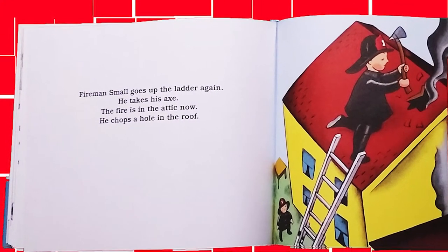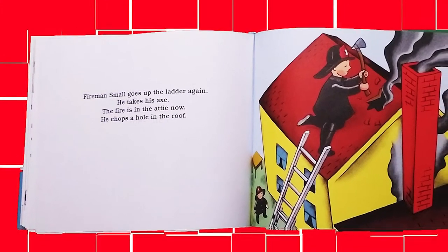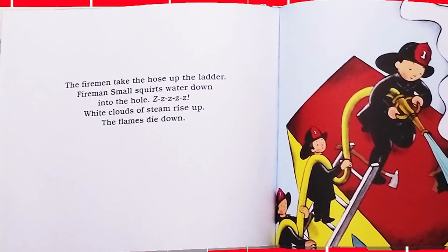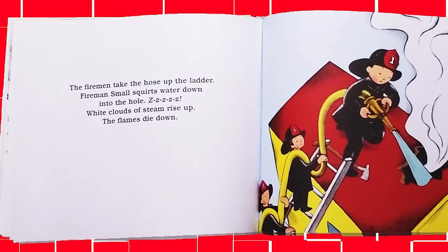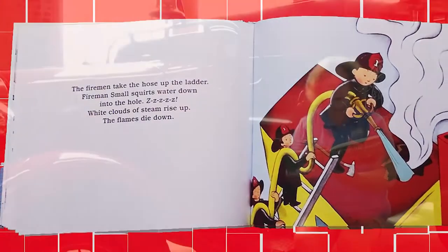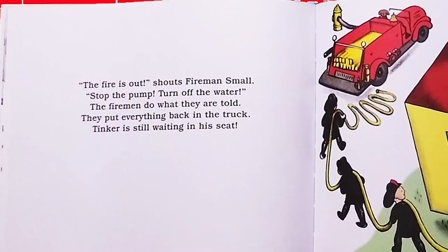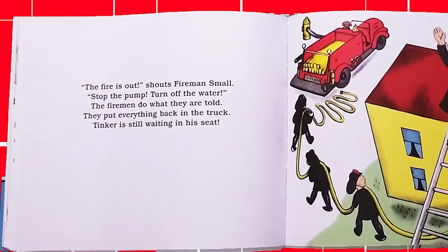Fireman Small goes up the ladder again. He takes his axe. The fire is in the attic now. He chops a hole in the roof. The firemen take the hose up the ladder. Fireman Small squirts water down into the hole. White clouds of steam rise up. The flames die down. The fire is out, shouts Fireman Small. Stop the pump. Turn off the water. The firemen do what they are told.